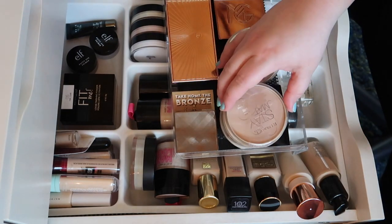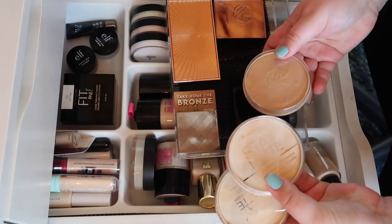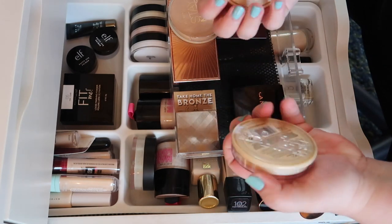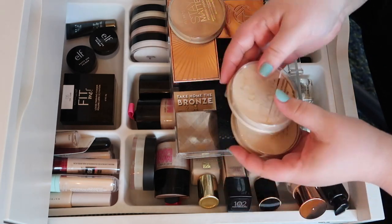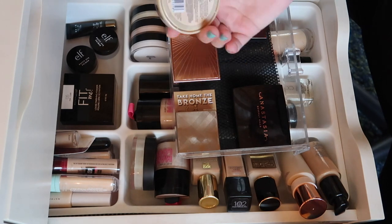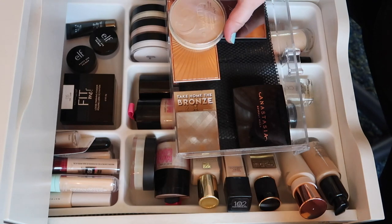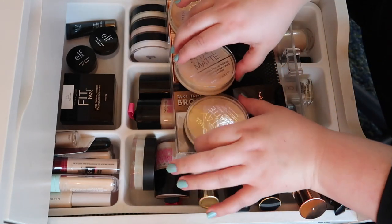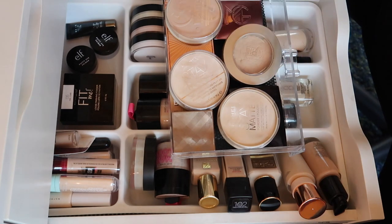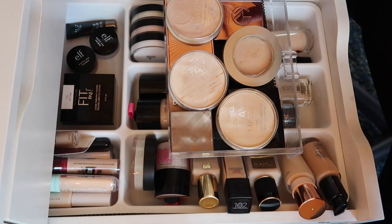For my face powders, I have them in the same drawer as my bronzers and individual contours, so really it's just these three. We're gonna keep them. These are all Rimmel Stay Mattes. My current shade is 001, but I found shade 004 in my backup drawer — I could use that as a bronzer so I'm bringing it back in.